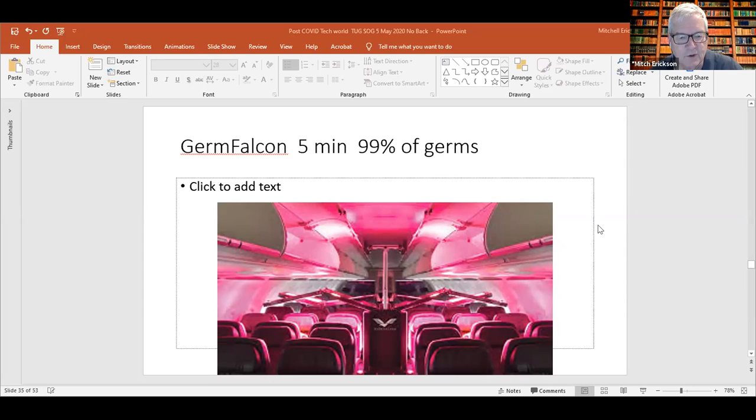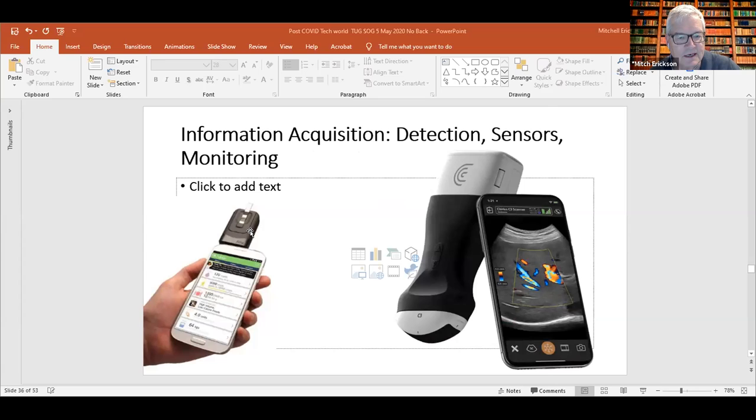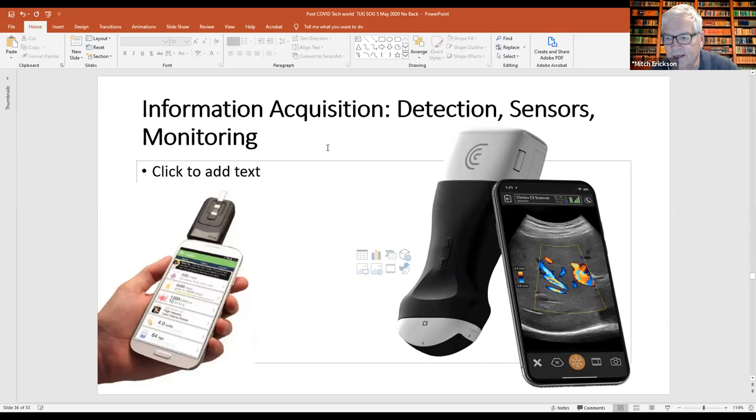One can also envision UV lights being constructed inside a structure — whether it's an airplane, hospital room, or a car — and not have to be moved around. It's all a matter of what's economical. Moving on to information acquisition: sensors are used in a lot of things, even mundane items around the house like turning on the heater, air conditioning, or the oven. More and more sensors are coming out, getting better at electro-optical and electrochemical detection.